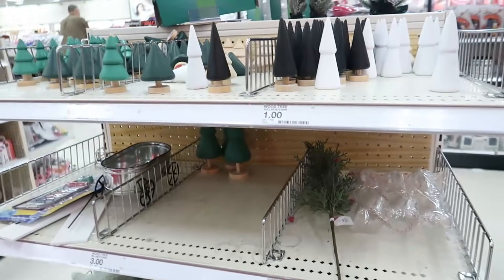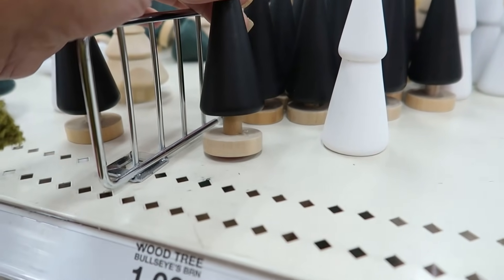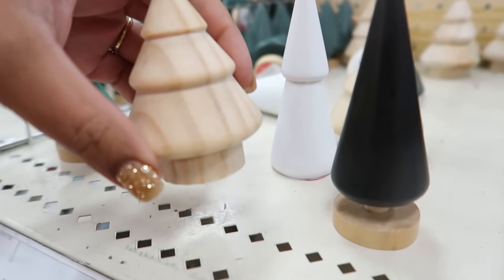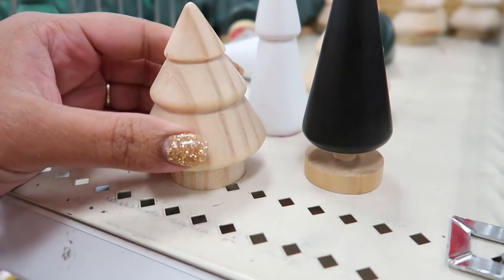Hi guys, welcome back to my channel, and welcome if you are new. My name is Ava and today I am taking you into Target. My plan for today was to focus on newer items, so that's what I'll be sharing with you guys today.